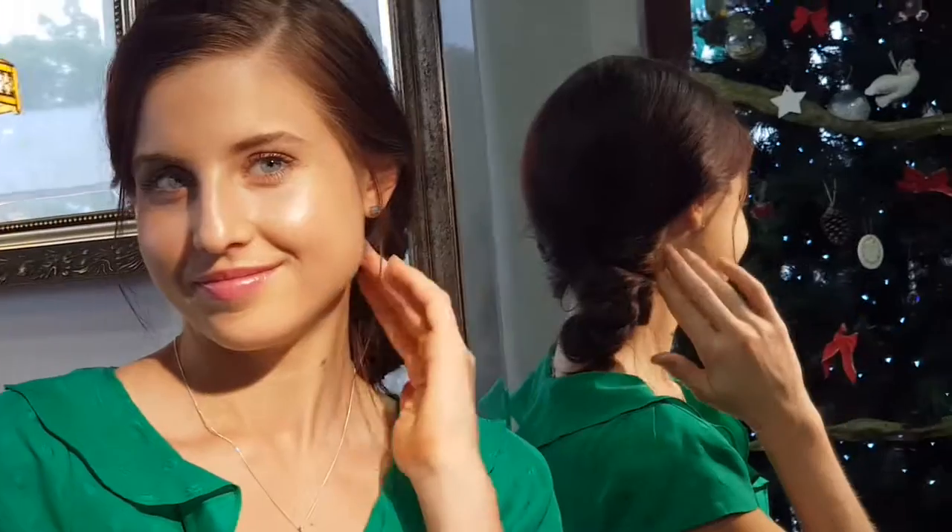They're lovely, they're looking good with the green you're wearing too, and matching your eyes — they're doing both.